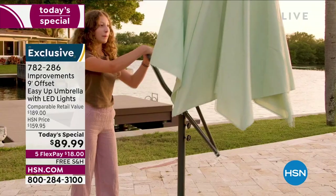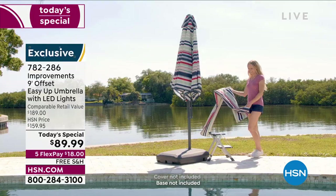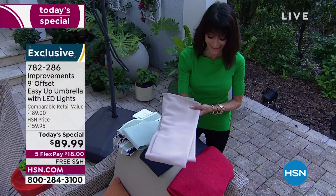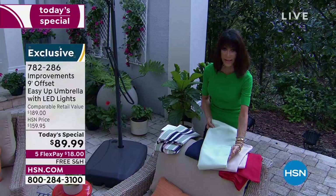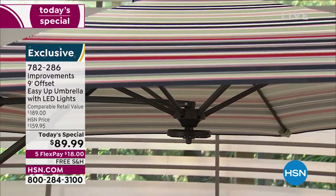You have several different color choices. This is the Navy. We also have a gorgeous red, a stunning latte — only a few hundred remaining in the latte. There's also sage, which is gorgeous. I love the stripe — it has all the colors: sage, a little white, red, and navy. $89.99 is your price.